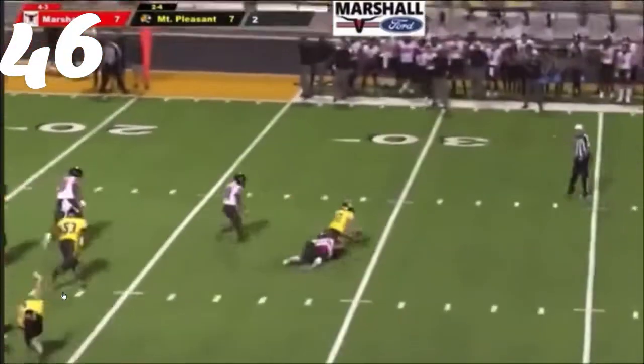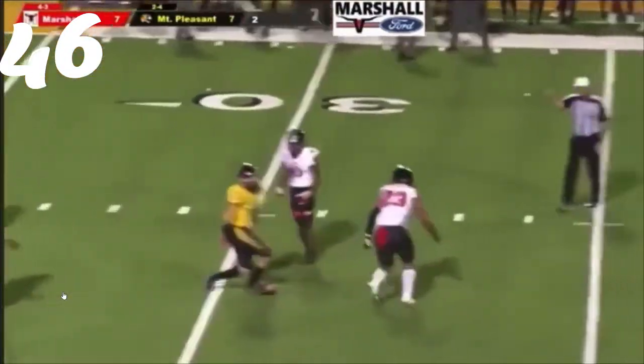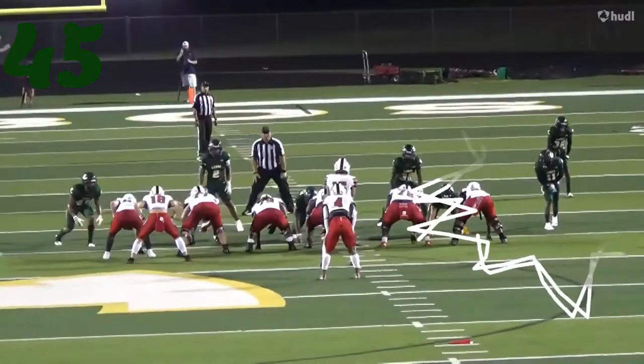Number 46, Quinn Hawkins from Marshall — timing up his blitz against Mount Pleasant. Great tackle.